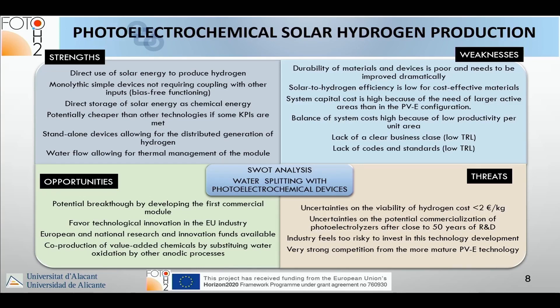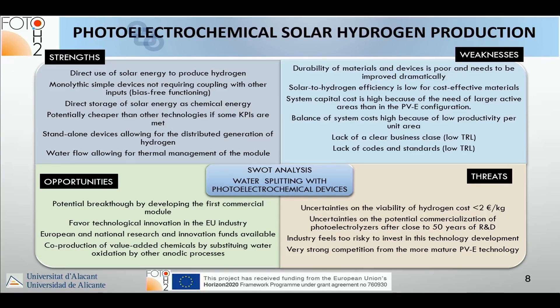Threats: there are uncertainties on the viability of achieving hydrogen cost lower than 2 euros per kilogram. There have already been 50 years of R&D without commercialization, and industry finds it too risky to invest. There is also very strong competition from the more mature PV-plus technology.